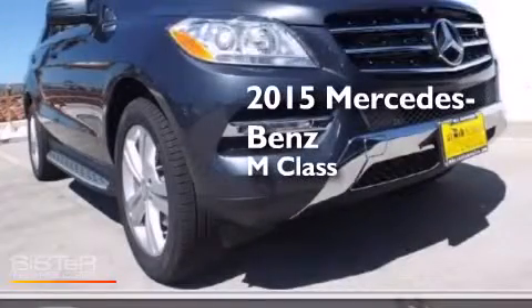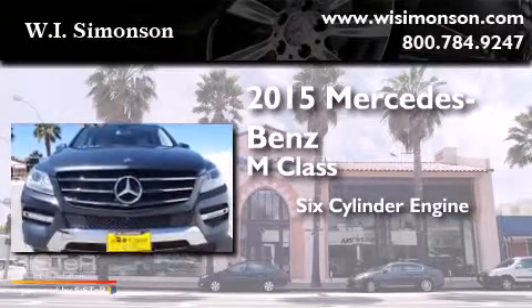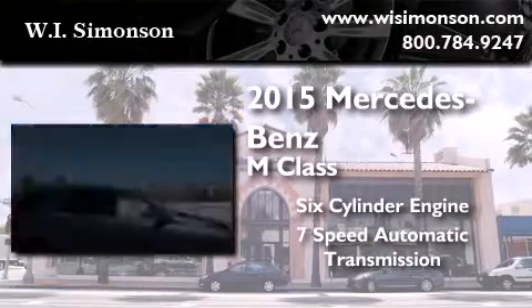This is a brand new 2015 Mercedes-Benz M-Class. It features a 6-cylinder engine and a 7-speed automatic transmission.